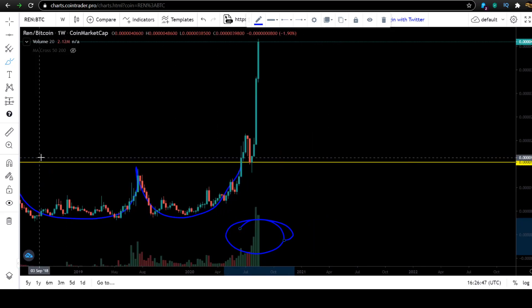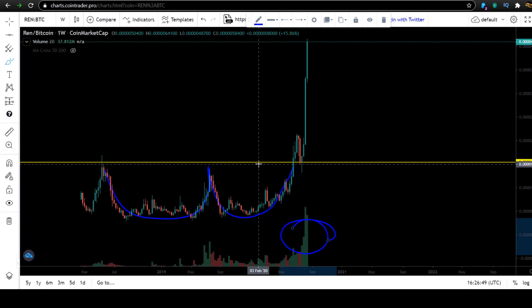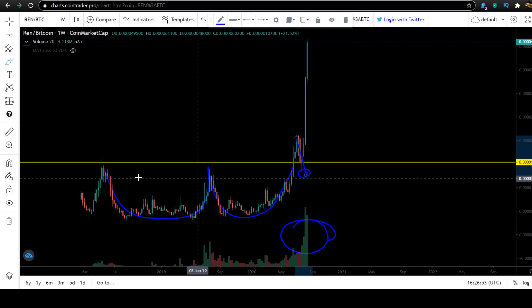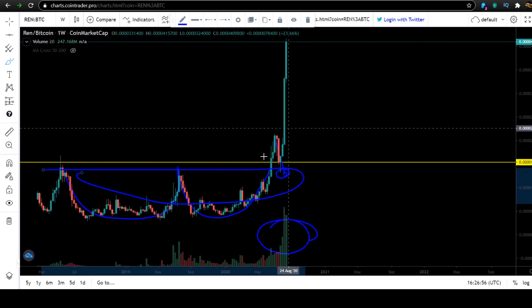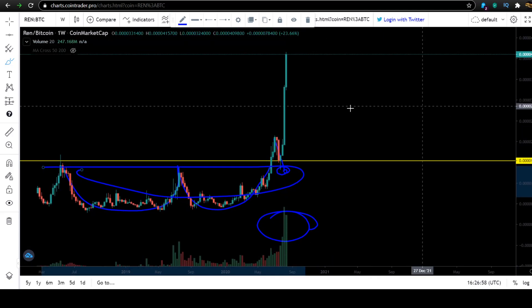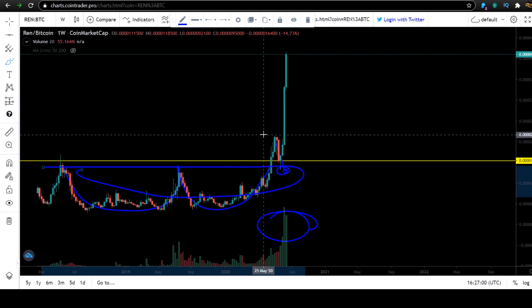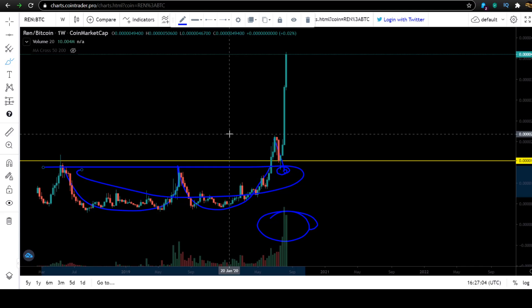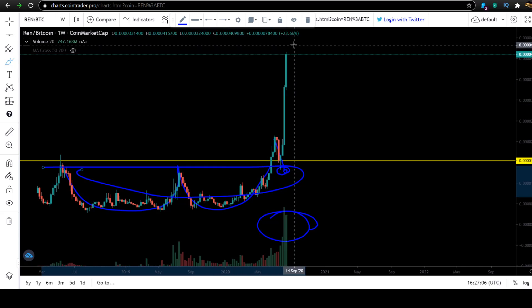You can see once we broke out of the yellow line here, we retested the accumulation range — the base range — and then it went nightmare parabolic. This coin is on a tear, guys. Put it on your radar. It's a DeFi coin, a very hot and very good coin. Put it on your radar. I'm not saying buy now — wait for a pullback.